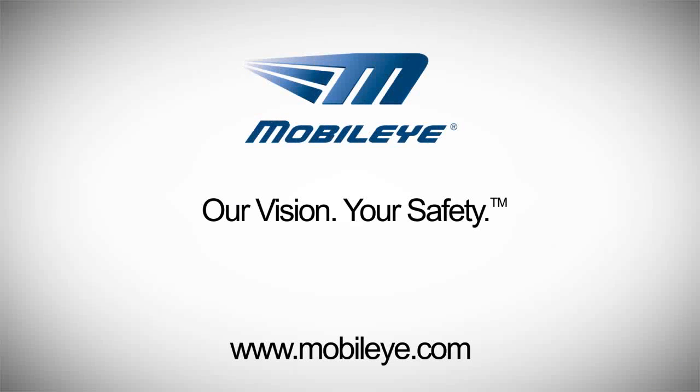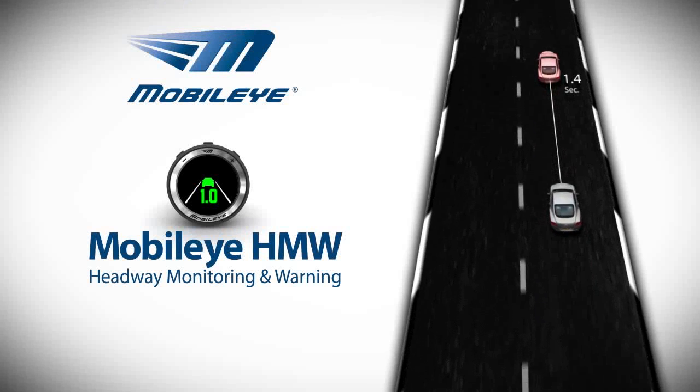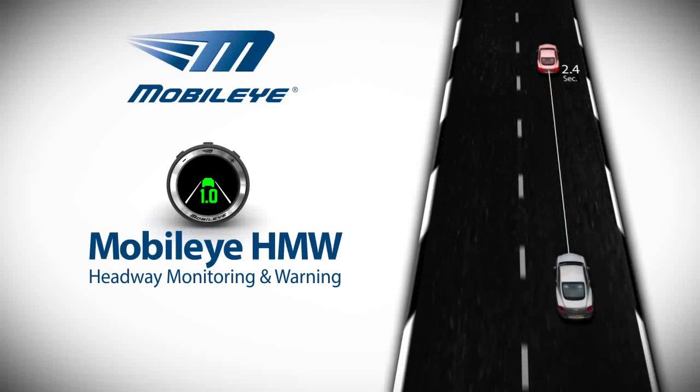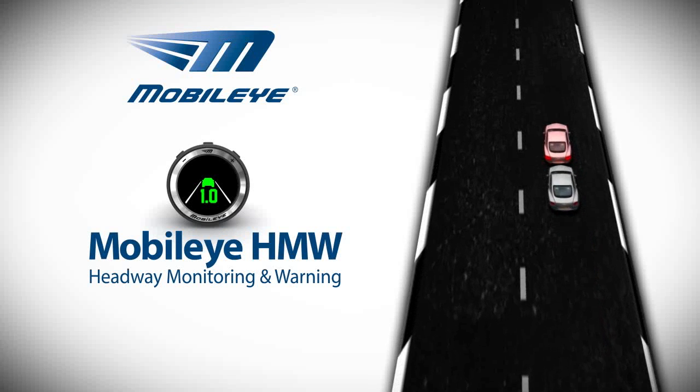Mobileye. Our vision. Your safety. Maintaining a safe following distance between your vehicle and the one ahead of you is critical. If the vehicle ahead suddenly brakes, a safe gap in distance allows you to stop in time and avoid a collision.